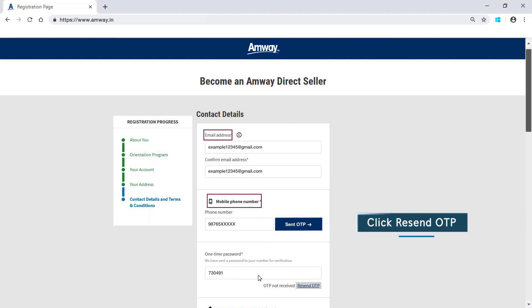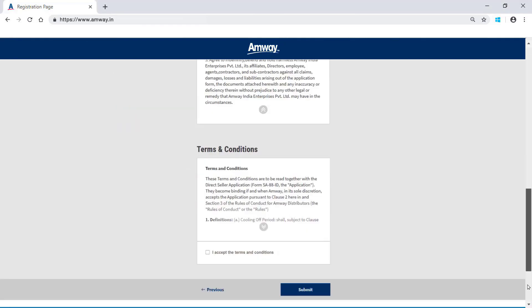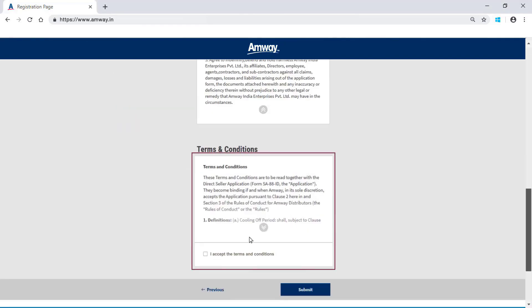Click Resend OTP in case you have not received the OTP. Read the terms and conditions and click the checkbox to accept the terms and conditions. Click Submit.